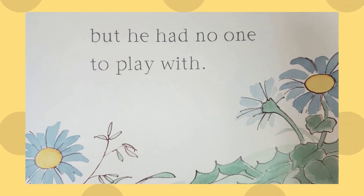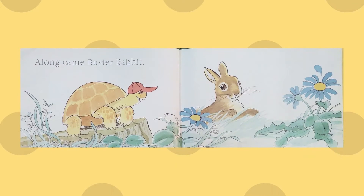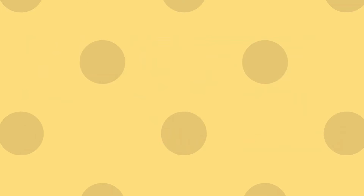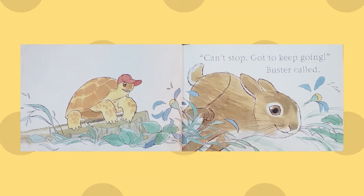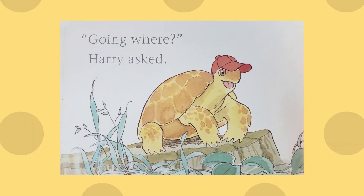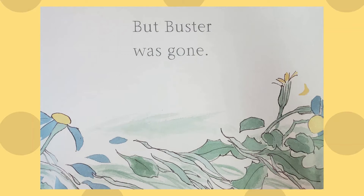But he had no one to play with. Along came Buster Rabbit. "Hi Buster," said Harry. "Can I play with you?" "Can't stop, gotta go, gotta keep going," Buster called. "Going where?" asked Harry. But Buster was gone.